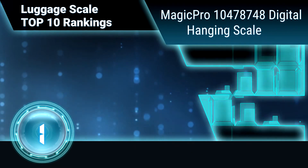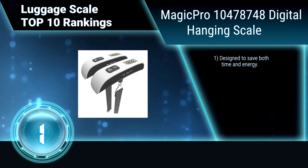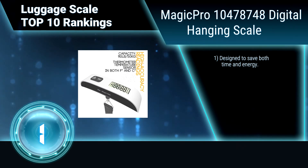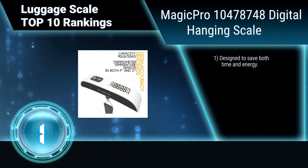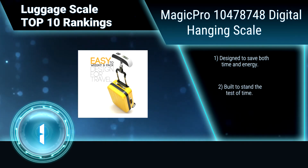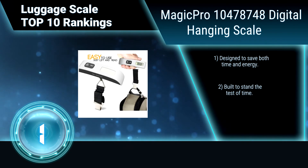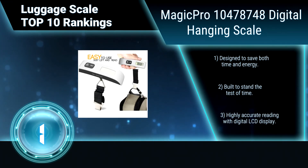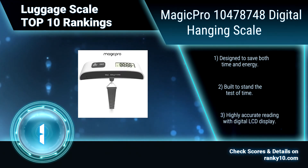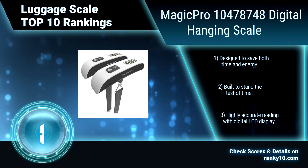Finally, ranking number 1: Magic Pro Digital Hanging Scale. Isn't it annoying when you're caught with overweight fees at an airport? Never get that ugly experience as you use this digital luggage scale to accurately measure the weight of your luggage. Designed to save both time and energy, built to stand the test of time, and featuring a highly accurate reading with digital LCD display.